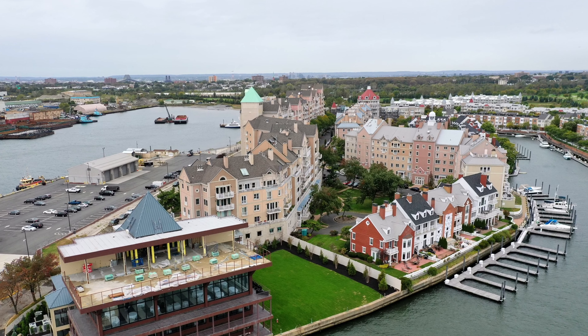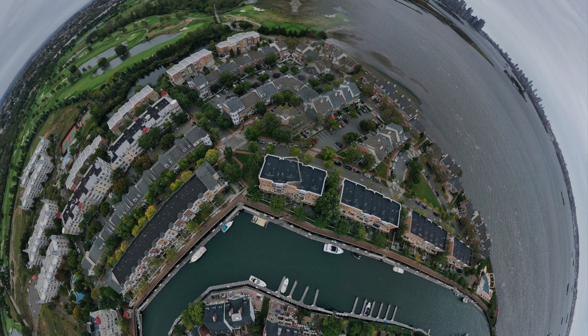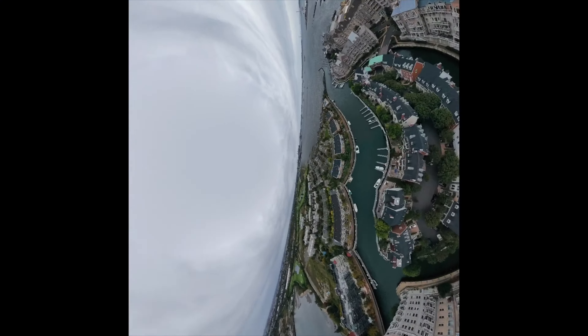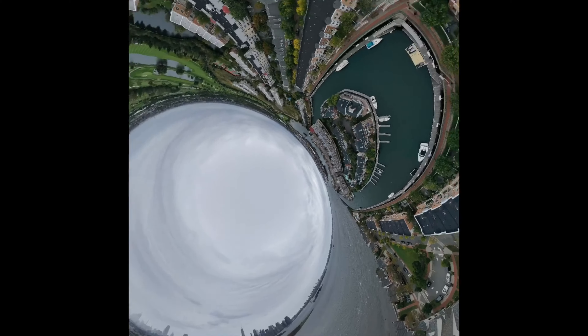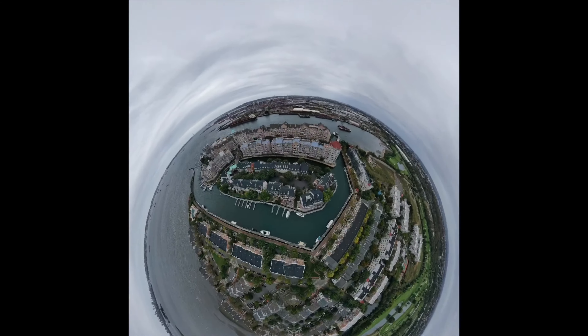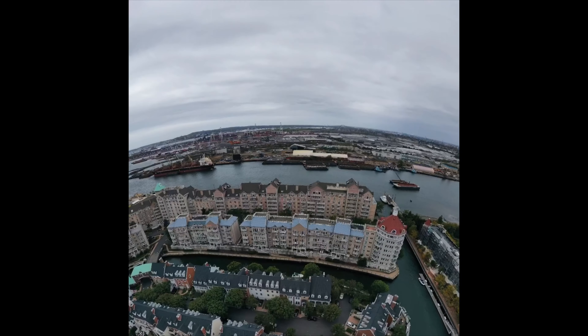And then do things like this — this is a tiny planet. It's called video planet. I just call it a whoop-dee-doo. And here's a video tiny planet called blast.